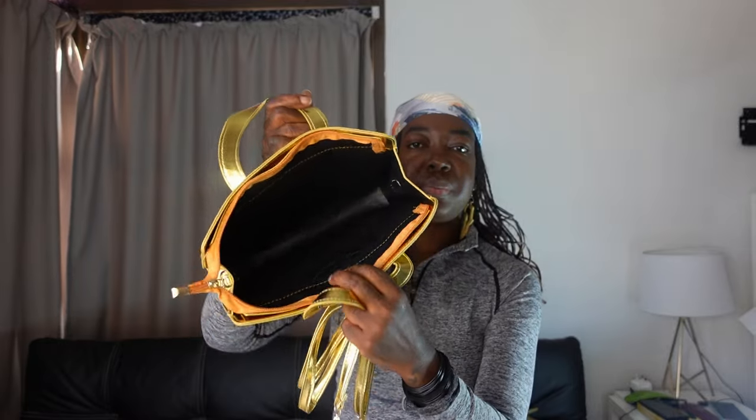Inside it's just one compartment — really basic. It has straps if you want to make it longer. So I'm going to style it with this blazer dress and pair it with stockings.